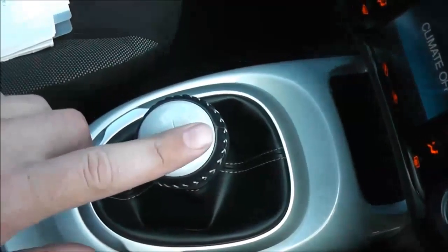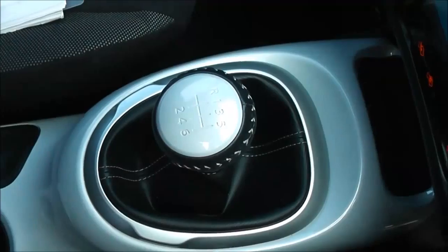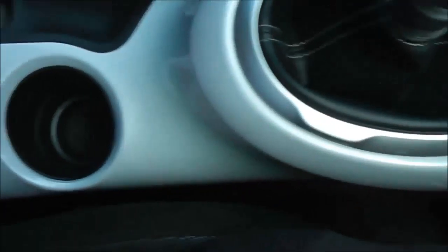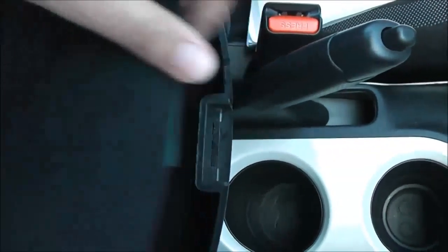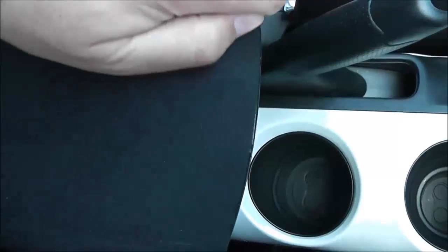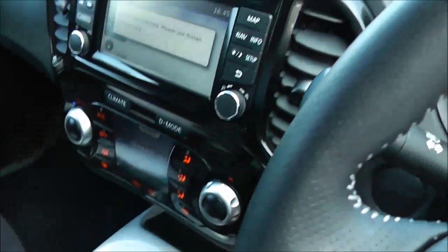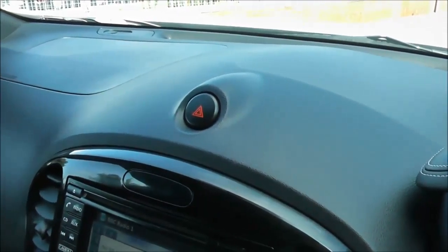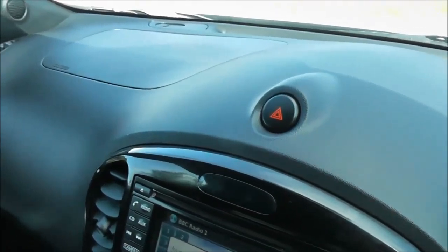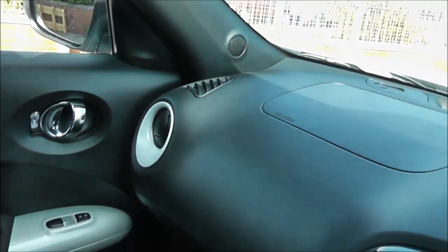This dual screen is also where you have the automatic climate control. Below that, we've got a 12-volt socket, USB and AUX support, so you can connect up your external media players. Moving down the centre, you can see it's got the white interior pack, with a white insert for the gear lever. It's a six-speed manual transmission, with a couple of cup holders, a coin tray at the back, and the driver also has an adjustable armrest with storage space underneath.